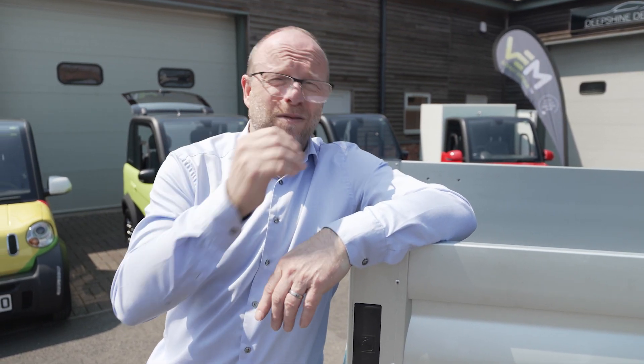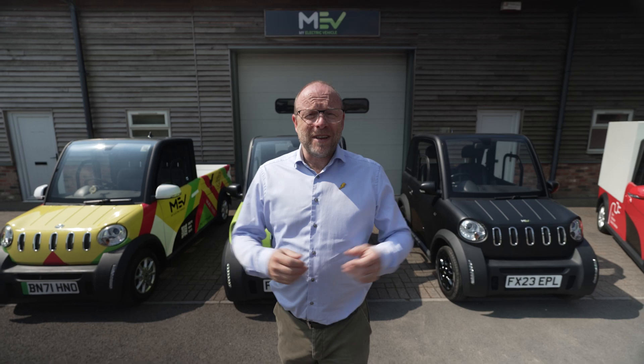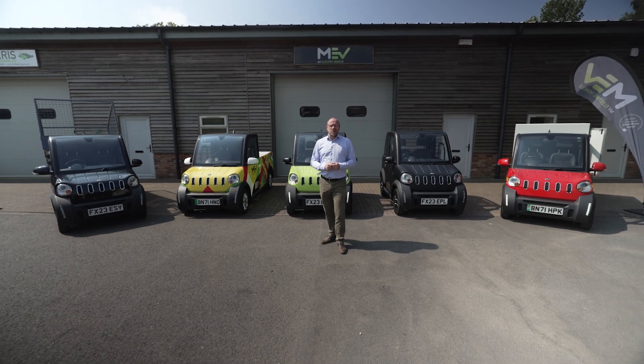So you can have every confidence when you get behind the wheel of an MEV. Check out the other videos and all the other content on the website, follow the LinkedIn page, or just send them a direct message to find out more.